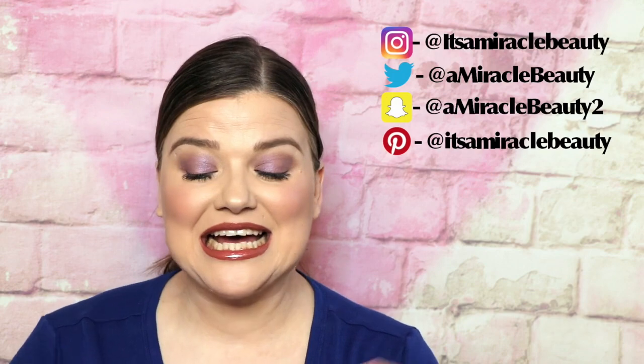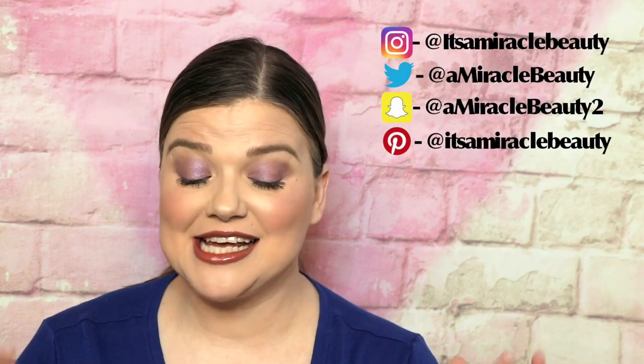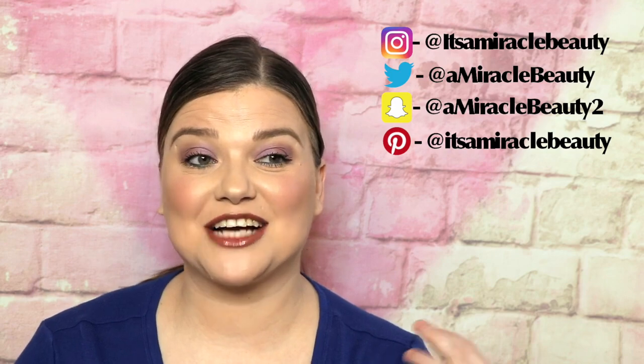Hi, welcome back to my channel. This is another one of my Makeup Minutes — today I'm doing blushes. I have quite a few to get through so I'm going to jump right in. This is a new series I started where I do quick, speedy reviews. I use my notes so I keep on task.